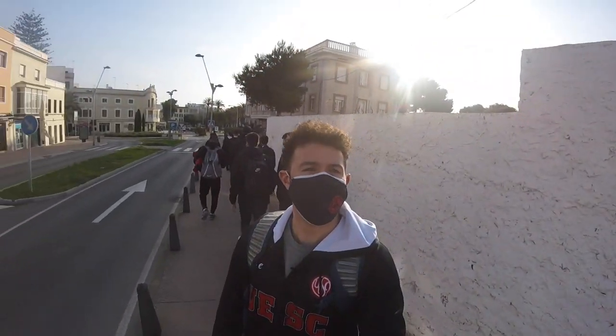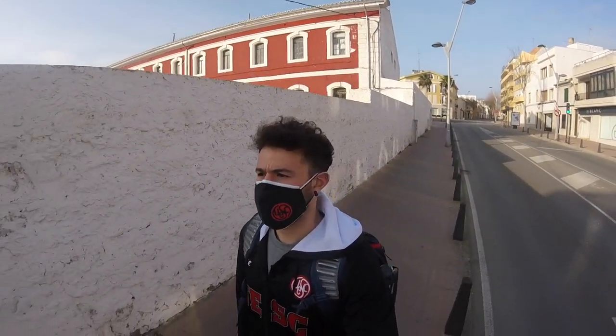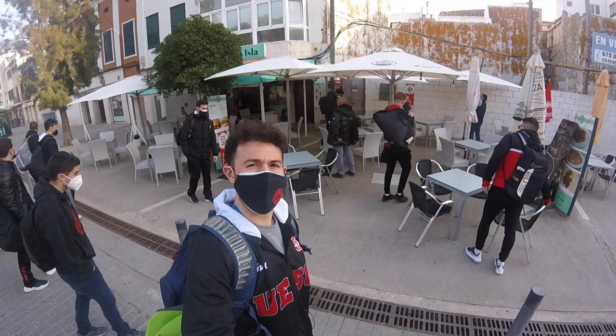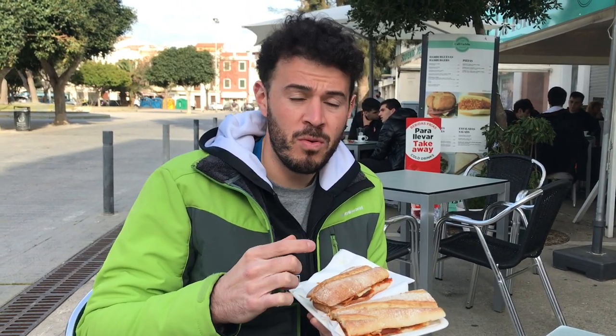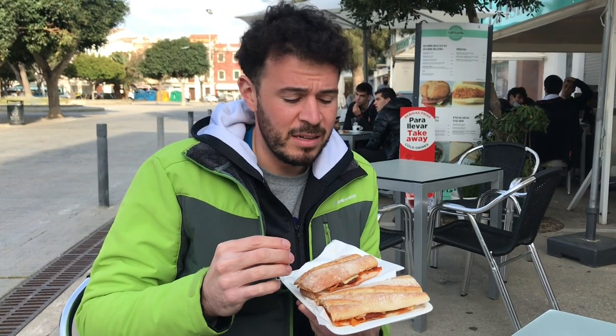Now we're walking over to have breakfast before the game. We got four people to a table, sat down, got some coffees, and a nice big breakfast. This is a sandwich of sobrasada and queso — the queso de Mahon, which is really special here in Mahon, Menorca. Sobrasada is kind of like a creamier chorizo, super famous here on the islands and it's really, really good.